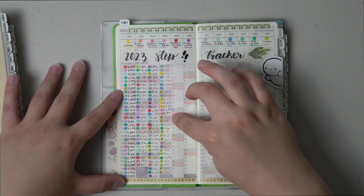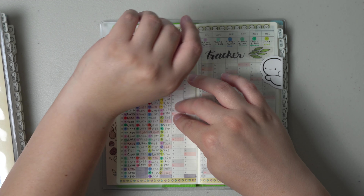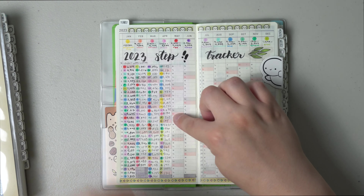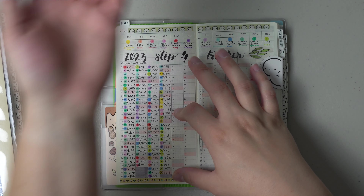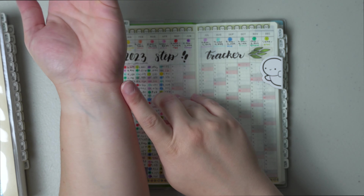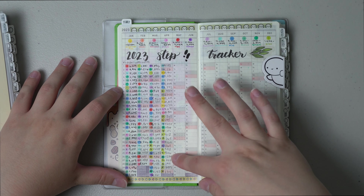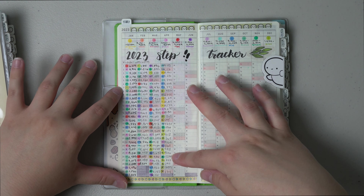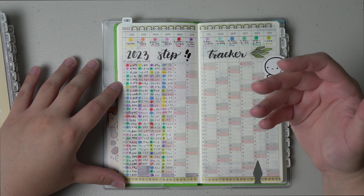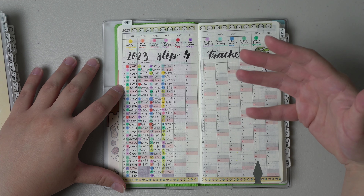I did stop wearing my watch that I use to track my steps around mid-April. I started having a reaction on my skin, so I just wanted to take a pretty good break from that. It has healed completely for the most part, but I may change this into just tracking my workouts in general.